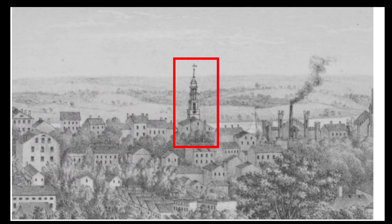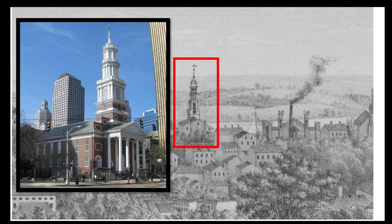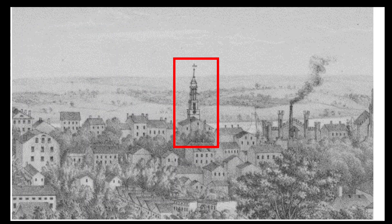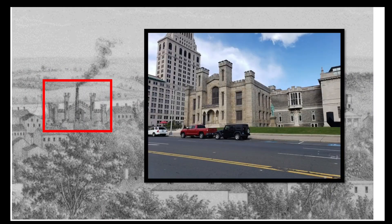The next building to the south is also one that survives today — it's the Center Congregational Church, built in 1807. The next prominent building in view is the facade of the Wadsworth Athenaeum, which of course also survives today.